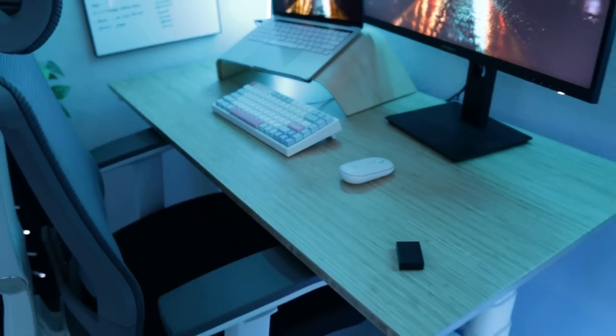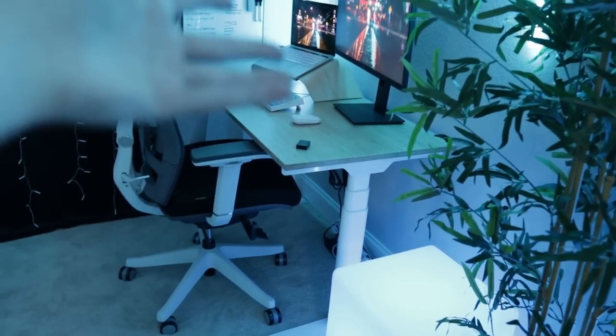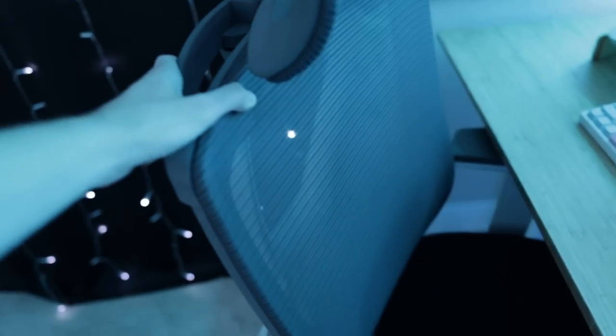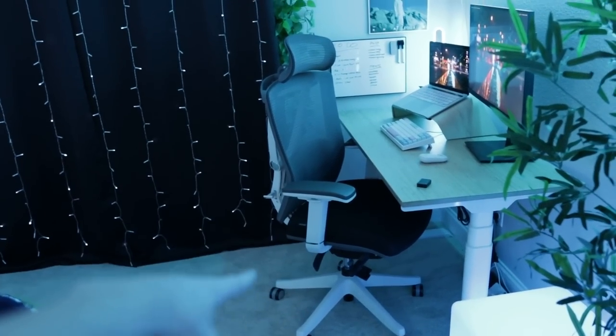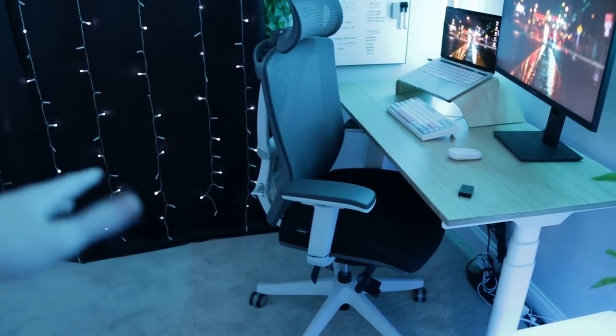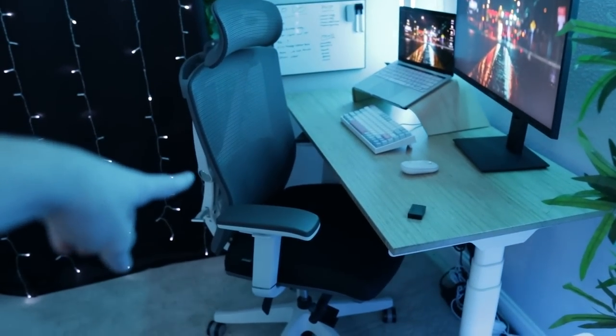The desk itself is from FlexiSpot — it's this bamboo desk. It has a sit-stand function, but I never raise or lower it, I just leave it right there. This chair right here is the Autonomous ErgoChair 2. It's okay — it's a little bit overpriced, so I wouldn't recommend it. But they sent it to me about a year ago, and I used it in my streaming setup for a while until I replaced that one, and this chair came in here.